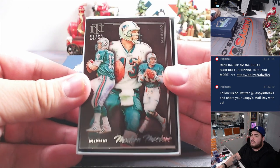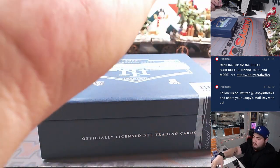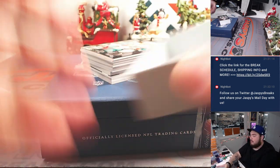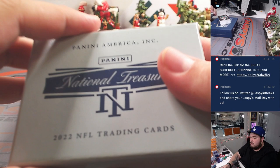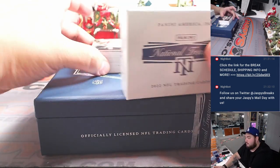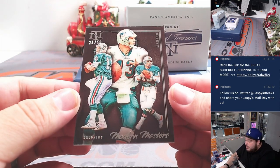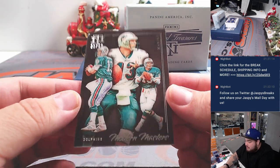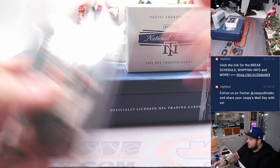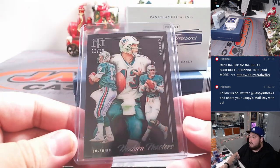Ooh, look at this first card right here guys — beautiful little Dan Marino there at 50. So we got here a Modern Masters of Dan the Man Marino, 21 out of 50. Looks really nice there. Nicholas with the Dolphins to start us off.